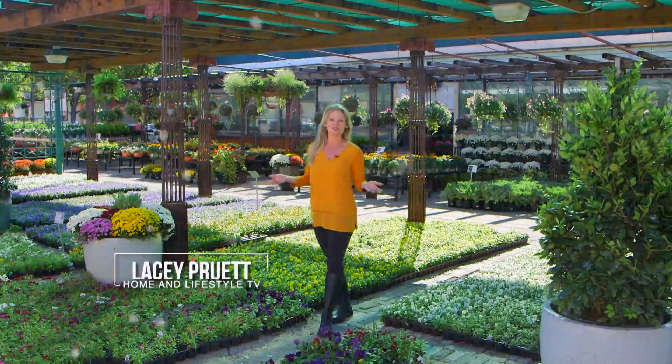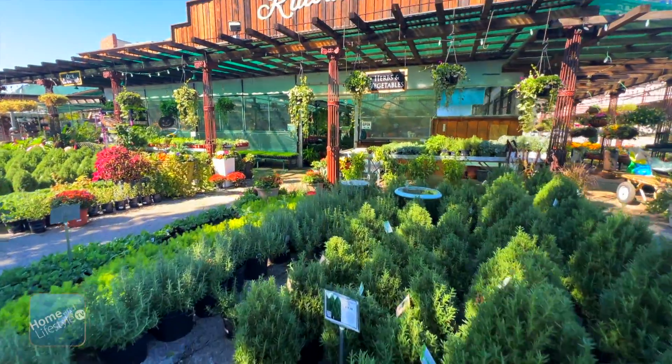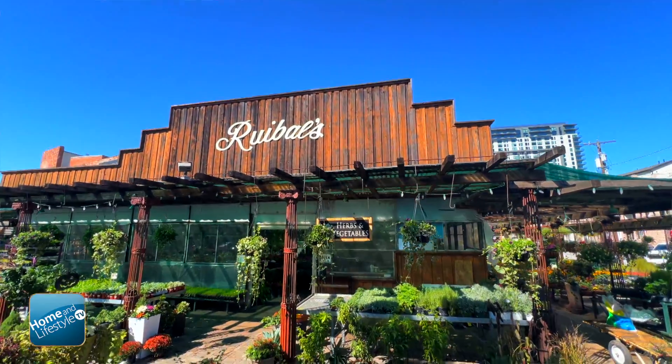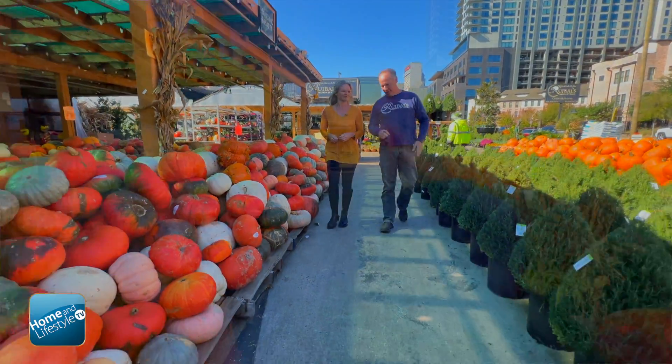Here we are once again in the farmers market area of downtown Dallas and home of Ruibal's Plants of Texas. We had some home and garden questions for owner Mark Ruibal, and he planted some seeds of inspiration in our fertile minds.